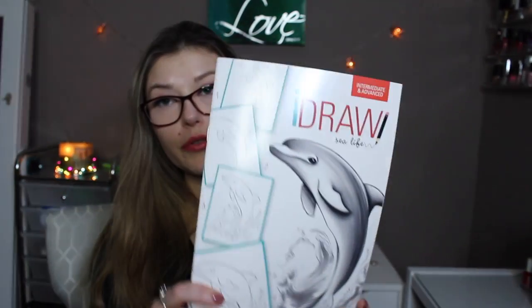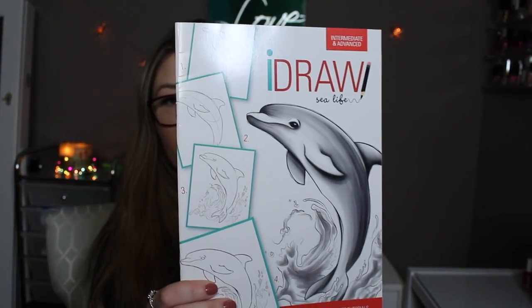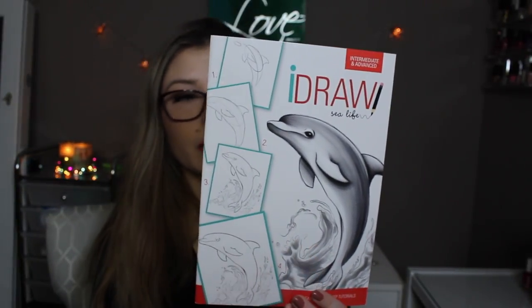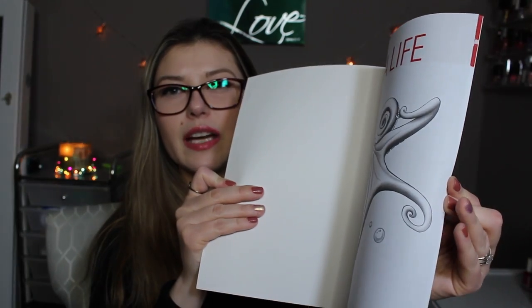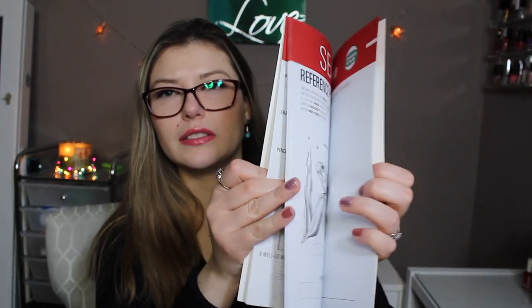First of all, you can always find good books at Dollar Tree, so be sure to check their bookshelves — there's always good reads in there. I've also been liking these little 'I Draw' books. I already have the horse one and now this is a dolphin one. It's just an easy way to learn how to draw — a little step-by-step book.